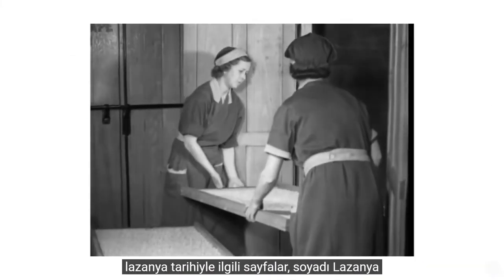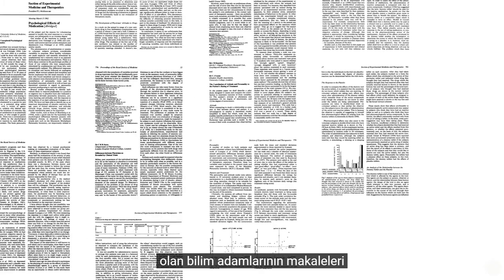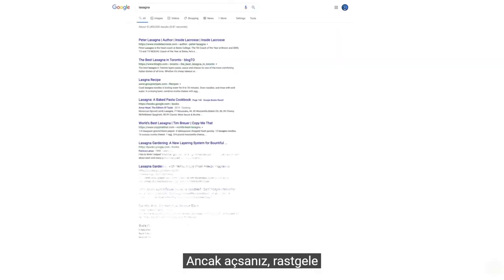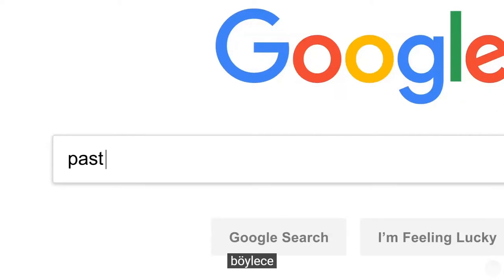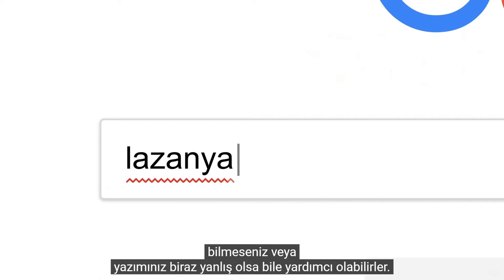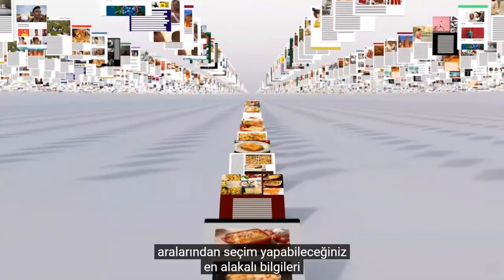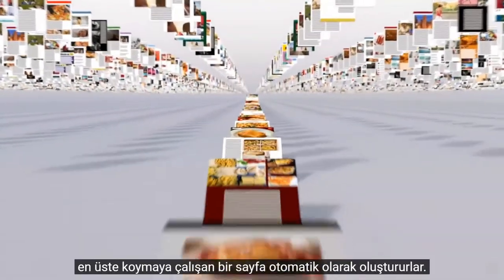Now, the word lasagna shows up a lot on the web — pages about the history of lasagna, articles by scientists whose last name happened to be lasagna, stuff other people might be looking for. But if you're hungry, randomly clicking through millions of links is no fun. This is where Google's ranking algorithms come into play. First, they try to understand what you're looking for, so they can be helpful even if you don't know exactly the right words to use or if your spelling is a little off. Then they sift through millions of possible matches in the index and automatically assemble a page that tries to put the most relevant information up top for you to choose from.